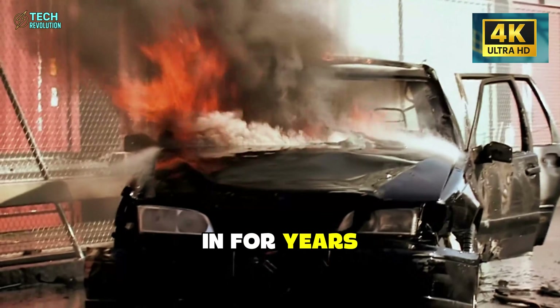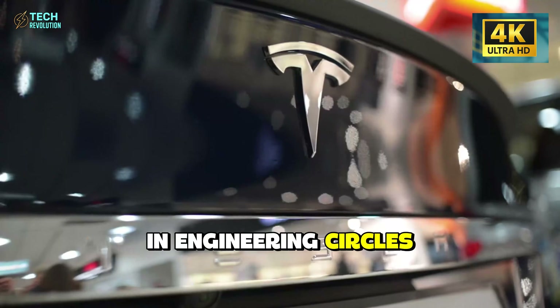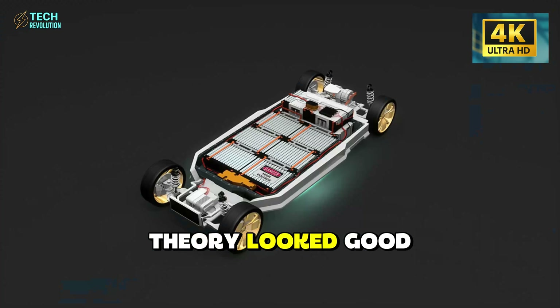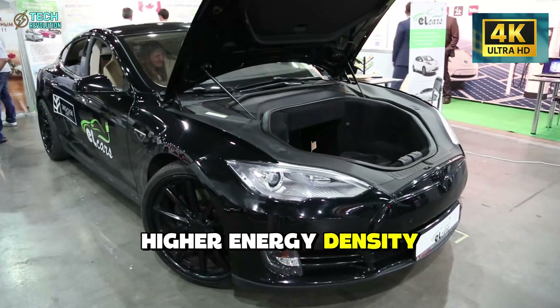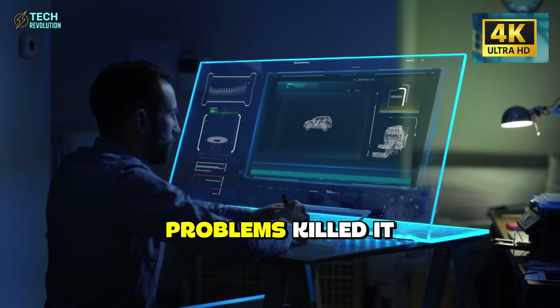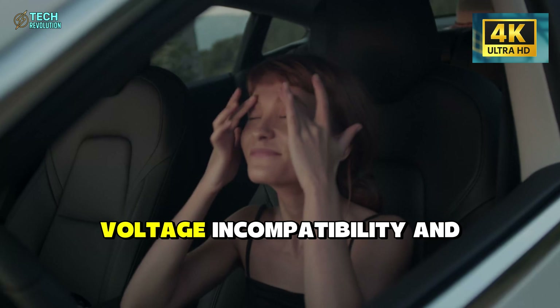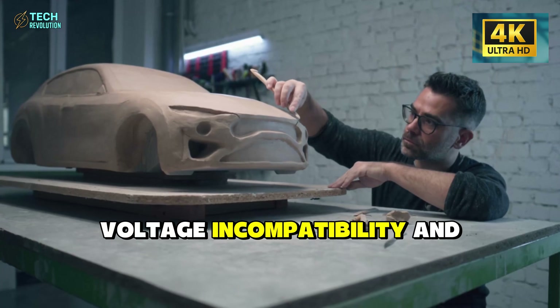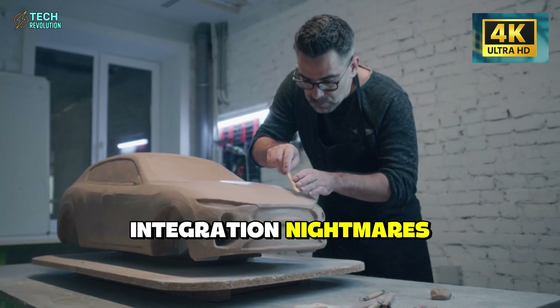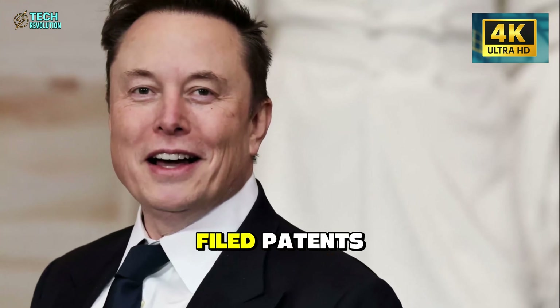For years, aluminum-ion batteries were the punchline in engineering circles. Everyone knew the theory looked good — higher energy density, faster charging, cheaper materials. But three fatal problems killed it every time: chemical instability, voltage incompatibility, and integration nightmares. Labs tried for decades. They all failed.